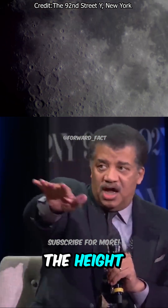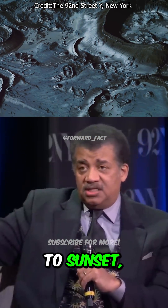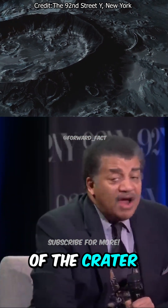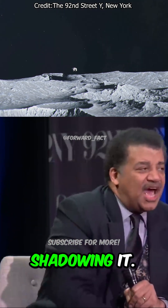Yes! If you're near the poles, the height of the sun doesn't get very high from sunrise to sunset, which means shadows are long. Craters have crater rims, and there are some craters where the bottom of the crater never sees sunlight because the crater rim is always shadowing it.